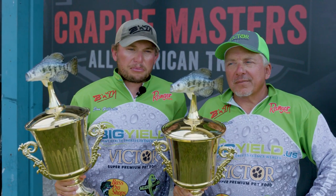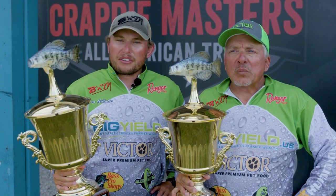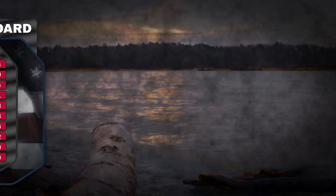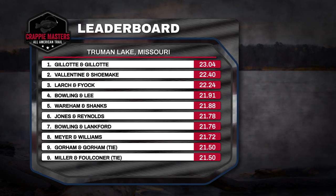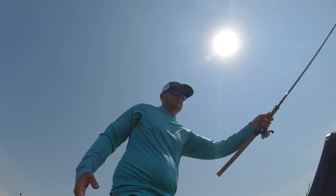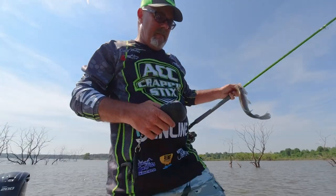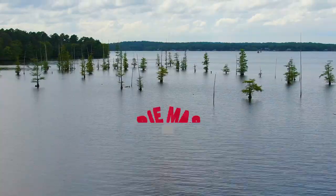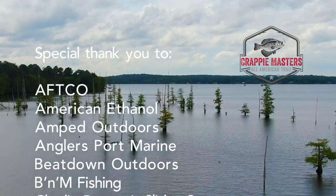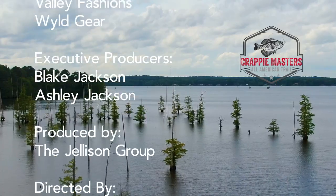It feels good — it's been a long time coming for us. This is our home lake, and against these teams and guys you've gotten to know over the years fishing, the win feels really good. Here's how the rest of the field weighed in on championship Saturday. Come back next week as we travel back to Lake D'Arbonne in Farmerville, Louisiana, for the Crappie Masters 2021 national tournament. This is the one our teams have worked hard to qualify for, so don't miss a moment on the Crappie Masters All-American Tournament Trail. We'll see you next week.